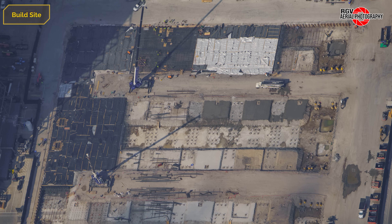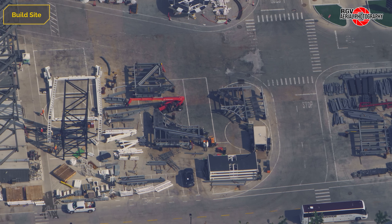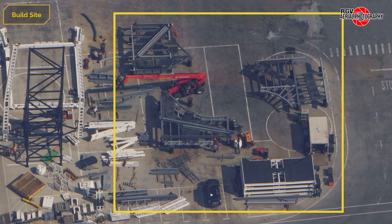Now looking at the Gigabay, three more sections of pile cap have been poured, or are in the process of being poured with concrete over the past two weeks. Moving next to Megabay 2, we can see some access platforms being assembled for installation in Megabay 1.